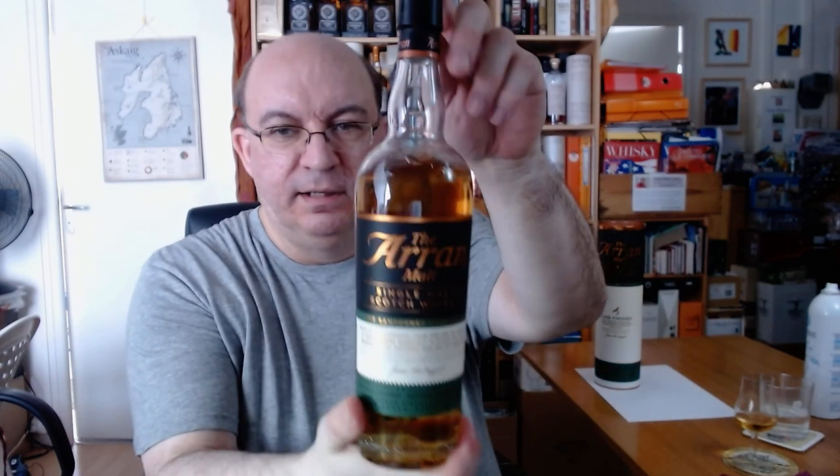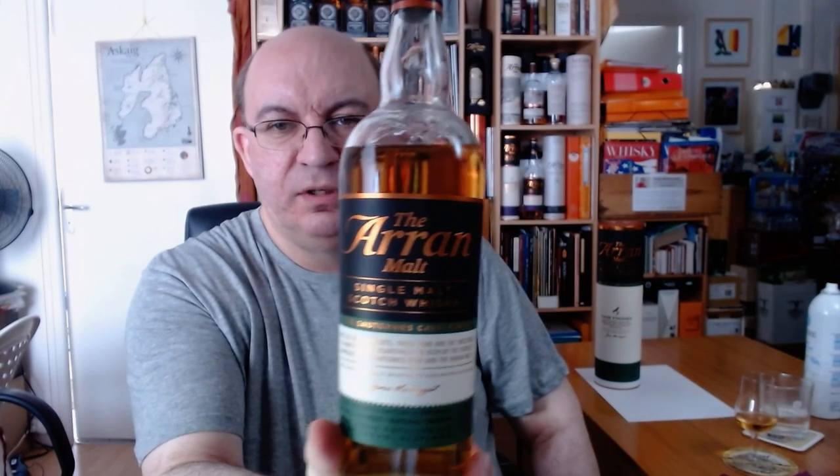Hi everyone, this is Greg Grégoire, your host for another whisky review about the Arran distillery. This time we switch from a sweet wine cask to a sweet wine finish, and from a limited edition to a core range — the Sauternes cask finish. Sauternes is a French sweet wine for dessert and foie gras pairing.